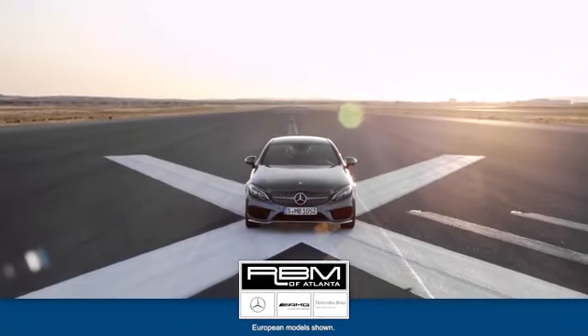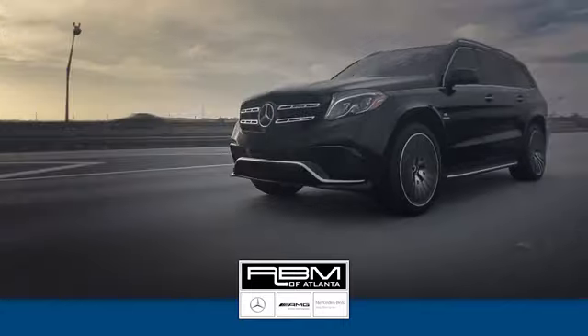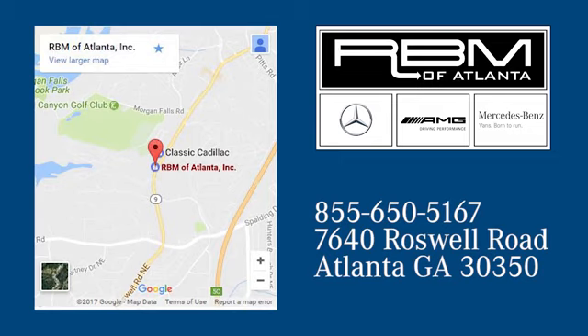Take it for a test drive today at RBM of Atlanta in Sandy Springs. We have the best selection of new and top quality pre-owned vehicles to choose from. We are conveniently located at 7640 Roswell Road in Atlanta.